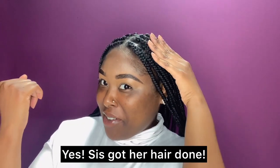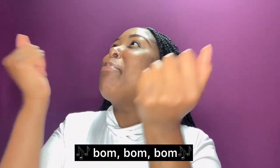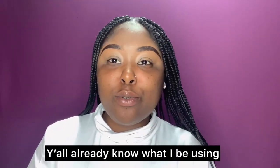Hey guys! Got my hair done — cute, it is laid. Y'all already know what I be using.